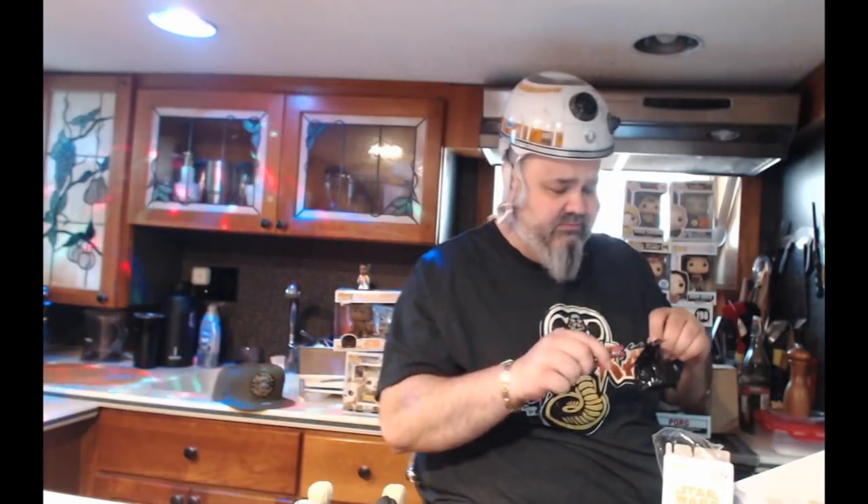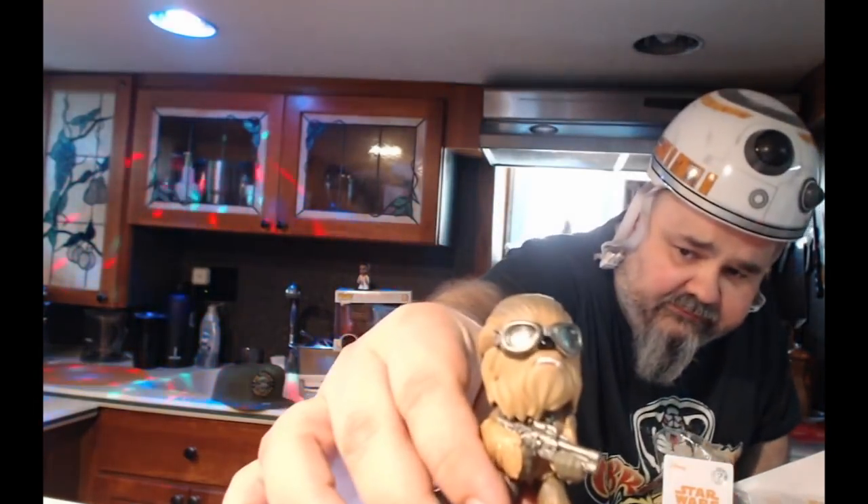Chewbacca again — you can tell it's heavy because no other figure is as heavy. Apparently Chewy comes in a different bag — the only hard-shell bag in the set. So we got two Chewys. Front row is the same, back row is the same, and two middles that are different.